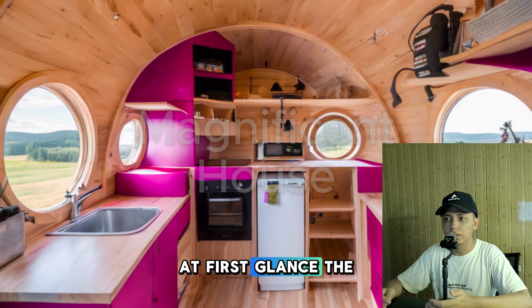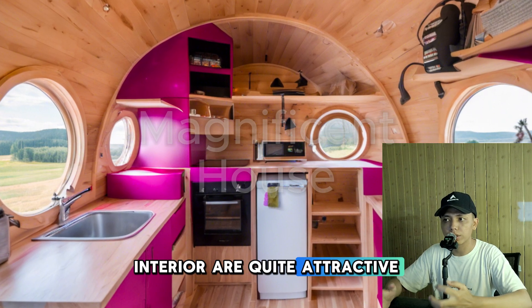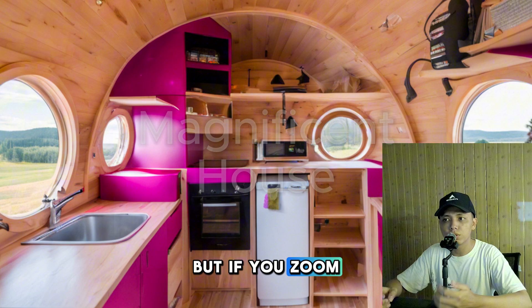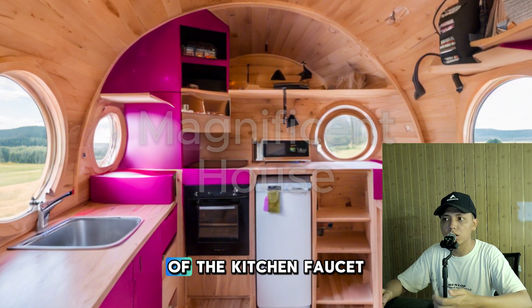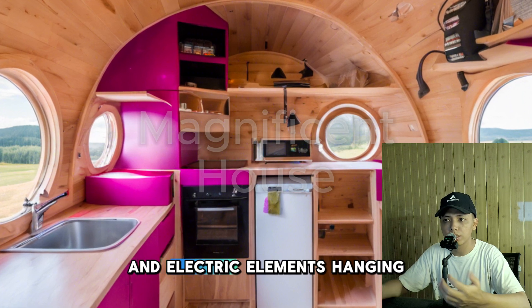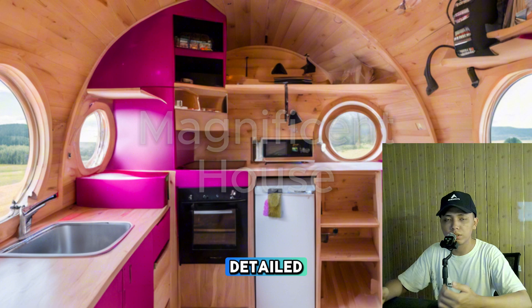At first glance, the AI generated result in this interior are quite attractive and seem natural. But if you zoom in on certain parts such as the placement of the kitchen faucet and electric elements hanging on the wall, it still doesn't seem detailed.